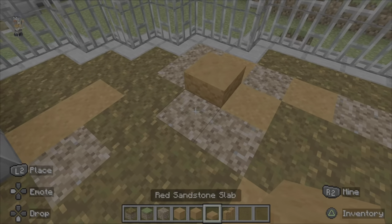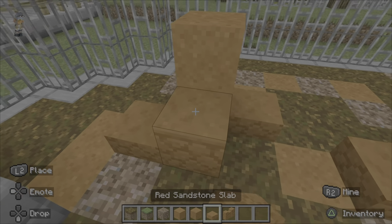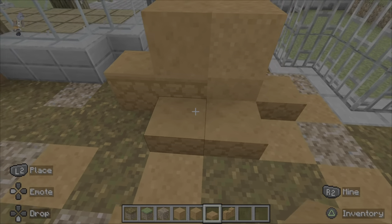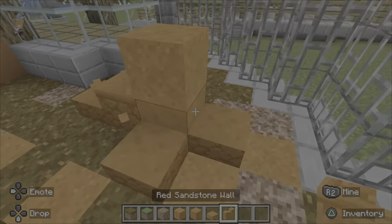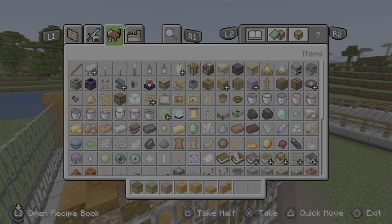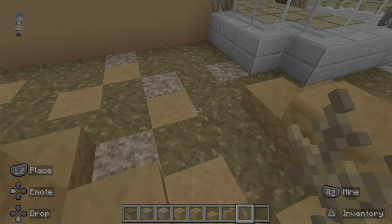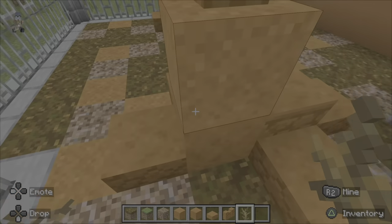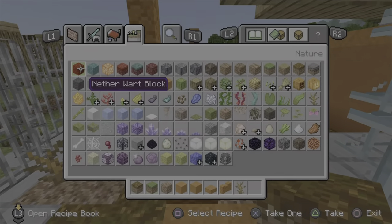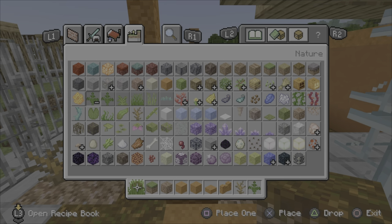There we have one mound and I'll just add two. Then I'll just add some dead bush, and a bit of small grass.